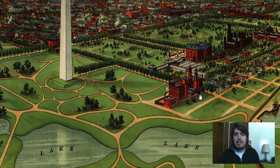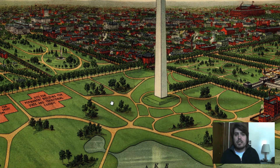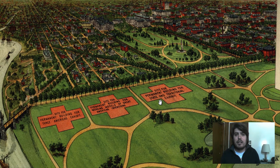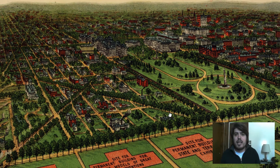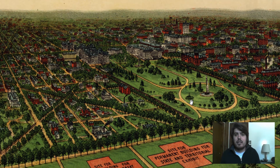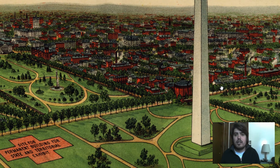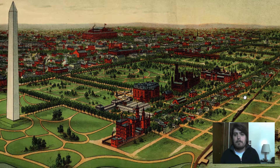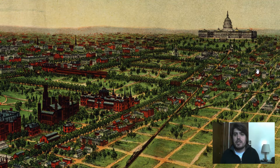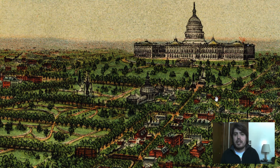Right off the bat we can see the design of Washington DC. You can see the different elements throughout the buildings and the vegetation as well. Here's the National Monument. Off in the distance we can see the Capitol building detailed right here.